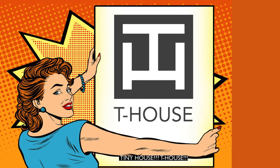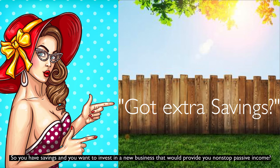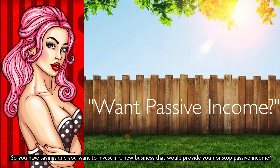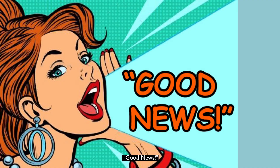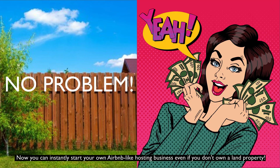Attention Property Investors! So you have savings and you want to invest in a new business that would provide you non-stop passive income? Good news! Now you can instantly start your own Airbnb-like hosting business even if you don't own a land property.